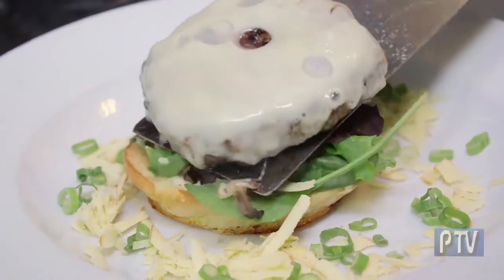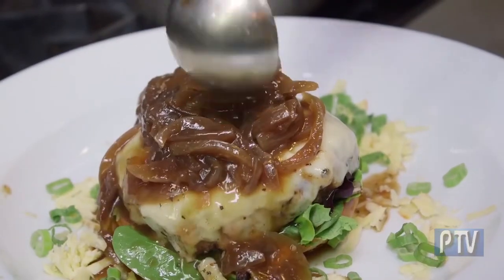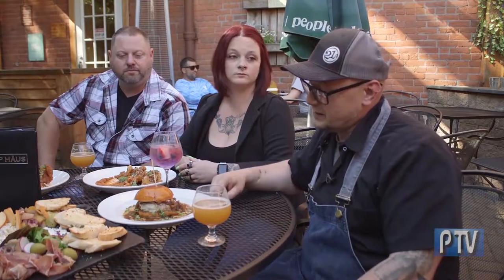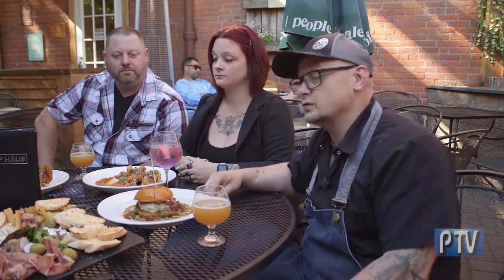This is our Frenchman Burger — it's my play on a French dip and French onion soup all on a burger. You have the French onion fondue, a grass-fed patty, gruyere cheese, a little bit of garlic aioli, all on a freshly toasted brioche bun.